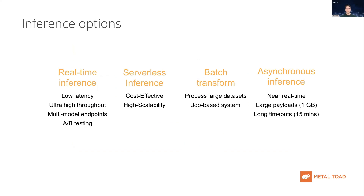Endpoints come with multiple inference options. You have the choice of real-time inference, which provides you with low latency, high throughput, multi-model endpoints, and really allows you to seamlessly A/B test. This is well suited for applications that cannot afford to waste time scaling up to higher levels of activity.